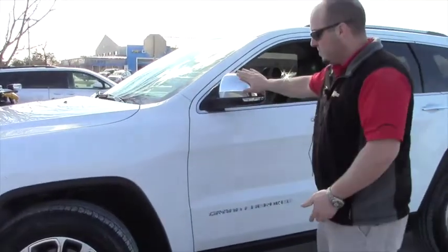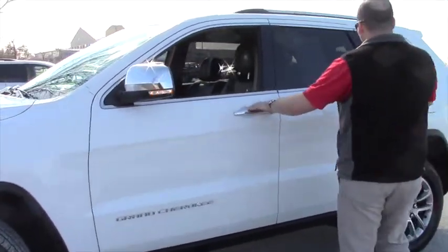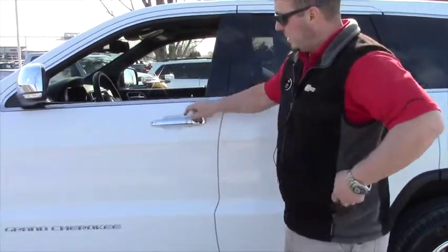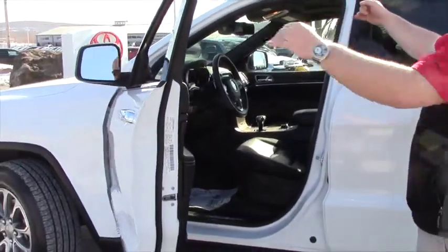It's got a sunroof, the chrome mirrors with the blinkers integrated, the nice wheels, all the chrome door handles. It has keyless entry — you just have to have the key fob in your pocket and you can press this button to get in the car. Power heated outside mirrors.